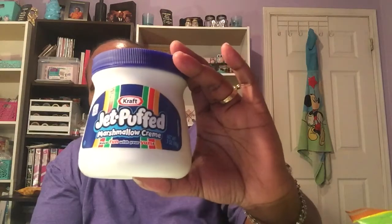The next item is this Jet-Puffed marshmallow cream, seven ounces, and this expires March 13th of 2018. And then I picked up this caramel apple taffy — it's a 7.5-ounce bag and I got two bags of these.